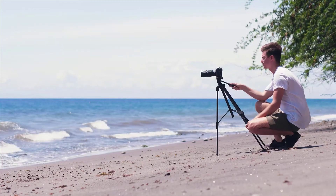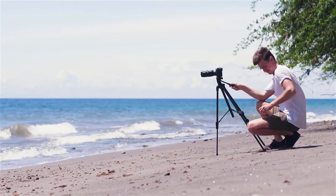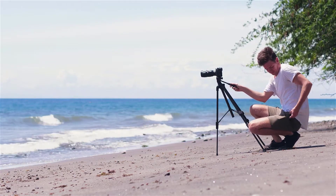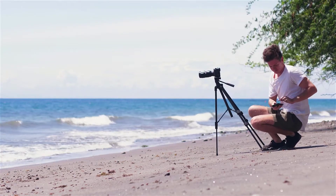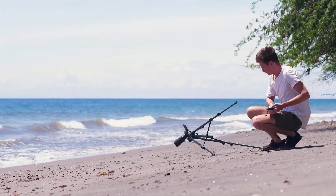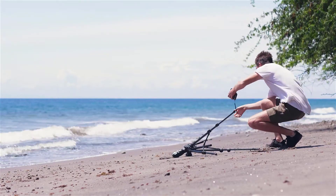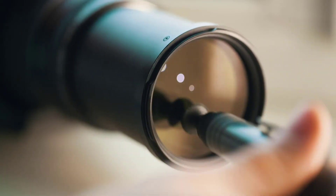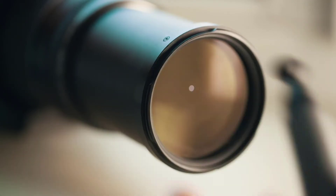Hello, this is Noah from 9to5 Cameras. In this video we've taken a quick look at the best budget bridge cameras available today. Price information and links to all products mentioned in the video are available in the description. If you have other products you would like us to review, please tell us in the comments or visit 9to5cameras.com. Without further ado, let's jump right into it.